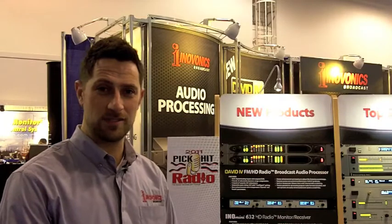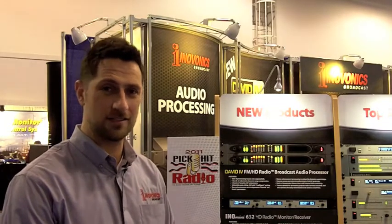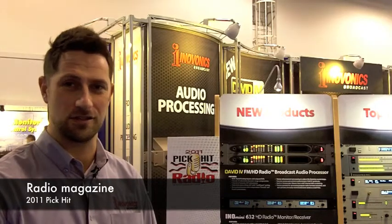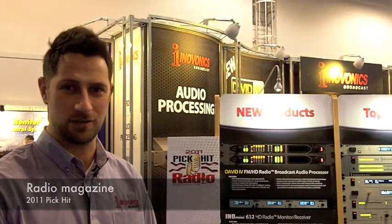And once again, I'm Lucas Hurwitz, Sales and Marketing Manager for InnoVonix. Thanks again to Radio Magazine for the 2011 PickHit Award for the 632 HD radio monitor receiver.